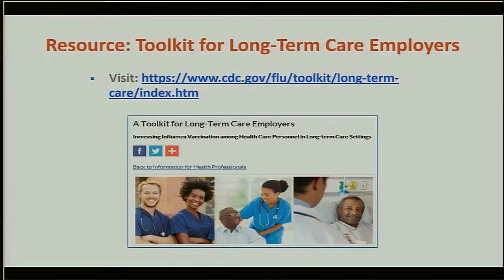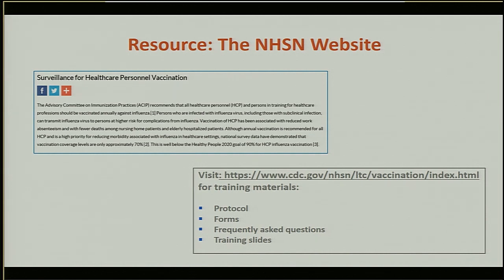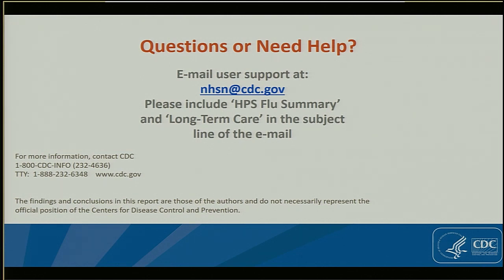CDC has created a resource toolkit for long-term care employers available at the URL on this slide, which includes information on the importance of influenza vaccination of healthcare personnel and strategies to overcome challenges. The NHSN website — under materials for enrolled facilities and long-term care — has a section on healthcare personnel influenza vaccination, including data collection forms, the reporting protocol, frequently asked questions, and other valuable information. You can also email NHSN at CDC.gov — please include 'healthcare personnel flu summary and long-term care' in the subject line so it gets triaged to us faster. This concludes our presentation, and we are happy to answer any questions now or at the booth.